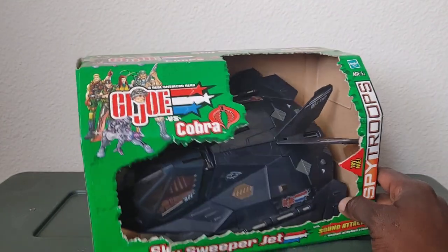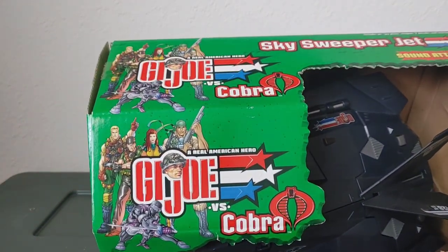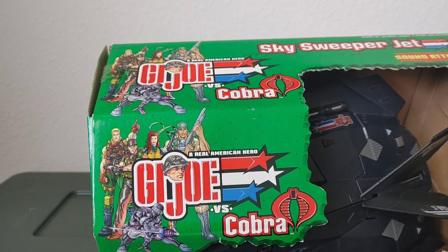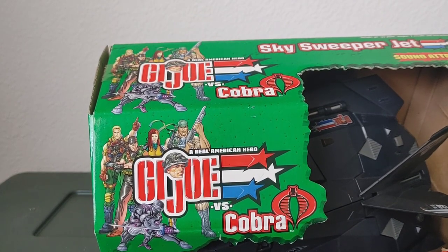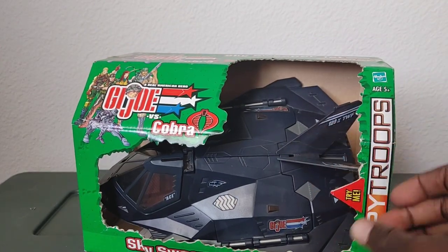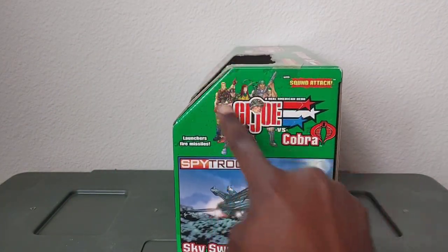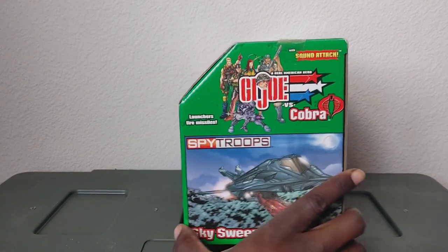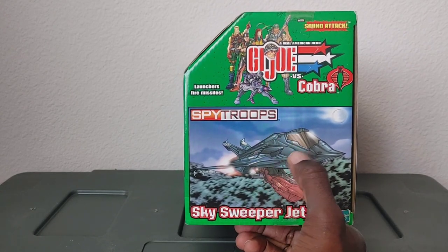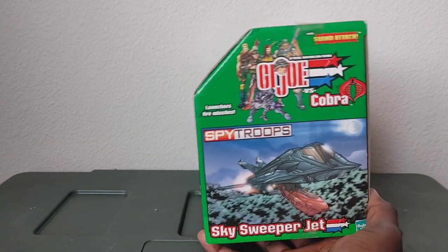You have cool art for some of the characters in that line. It looks like from left to right: Duke, Tunnel Rat, Snake Eyes at the bottom, Scarlett, and Heavy Duty possibly — I'm not really very familiar with this particular G.I. Joe line. On the side, it's the same stuff you saw on the front. And I really like this box art right here — that is really cool. You could frame that and have it in your study or man cave. Pretty cool.